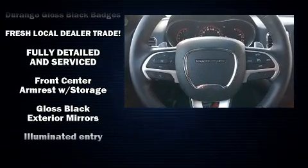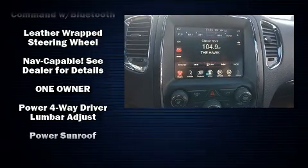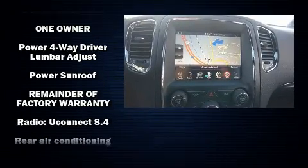Anti-whiplash front head restraints, ignition disabling, and four-wheel disc brakes with ABS are also included. Brake Assist technology provides extra pressure when applying the brakes.